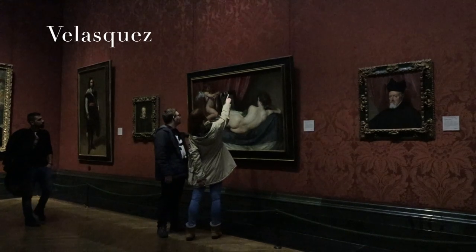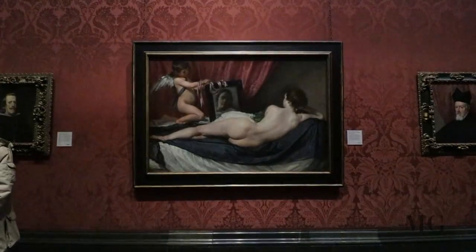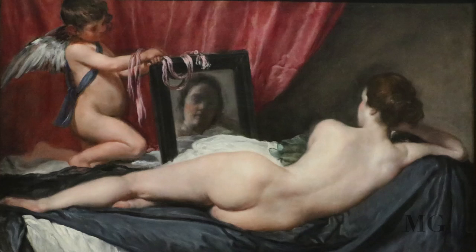At number 9, Velasquez, the Toilet of Venus. Venus is reclining on a bed, backing us, while she's looking in the mirror held by a Cupid, the protector of love.